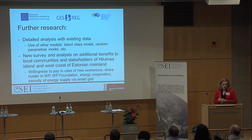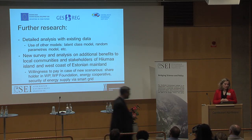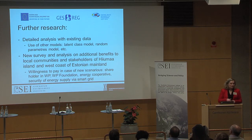What we would like to study further: this is a detailed analysis with existing data, because there are many additional models and things we can look into. We would like to carry out a new survey including the additional benefits to local communities — that they are part of the owners, and there will be a foundation paying for local communities or energy cooperatives. This relates to inclusiveness as well, and we expect that their willingness to pay will be different. Thank you.